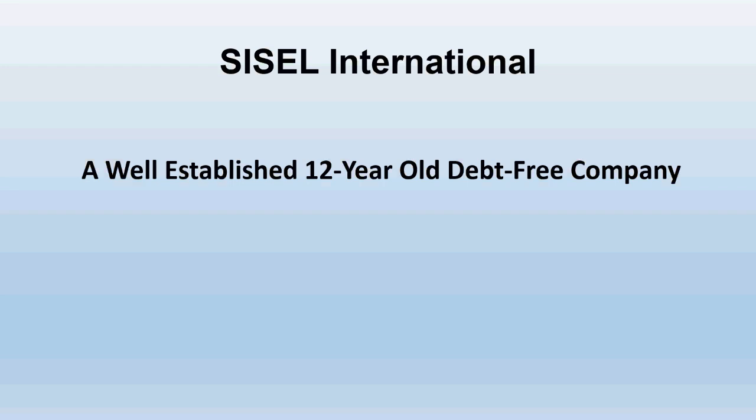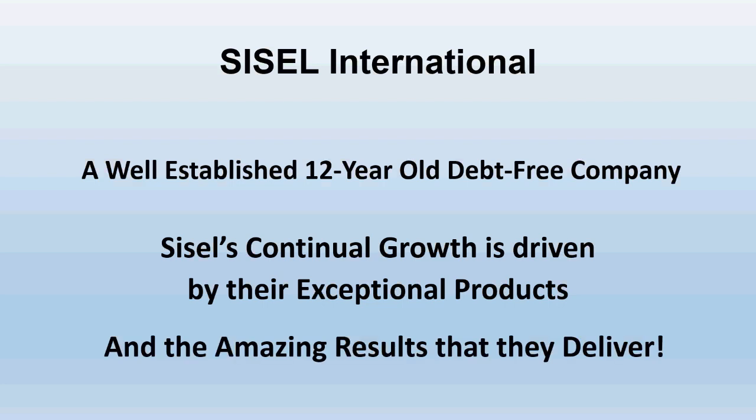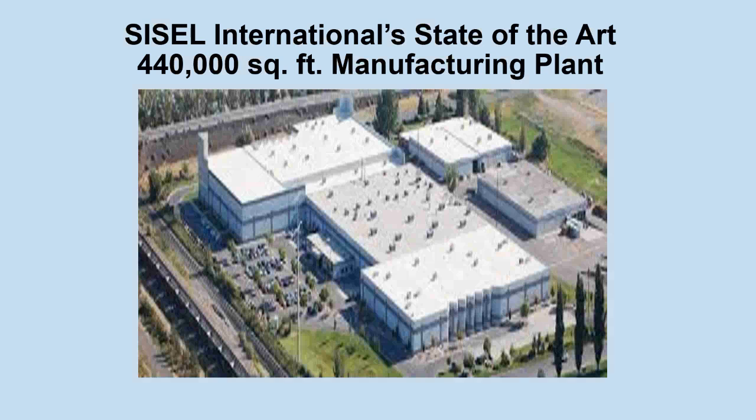SISL International is a well-established, 12-year-old, debt-free company, and SISL's continual growth is driven by their exceptional products and the amazing results that they deliver. This is an aerial view of SISL International's state-of-the-art 440,000-square-foot manufacturing plant. This is an American company, located in Springville, Utah. It's open for visits by guests.